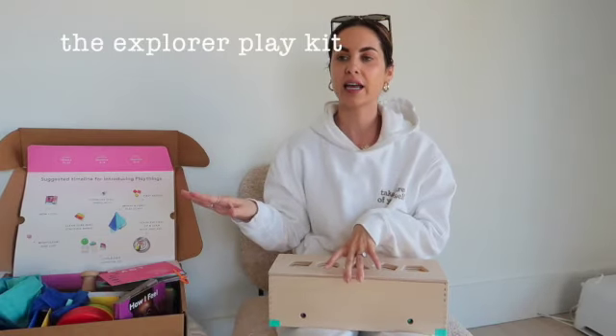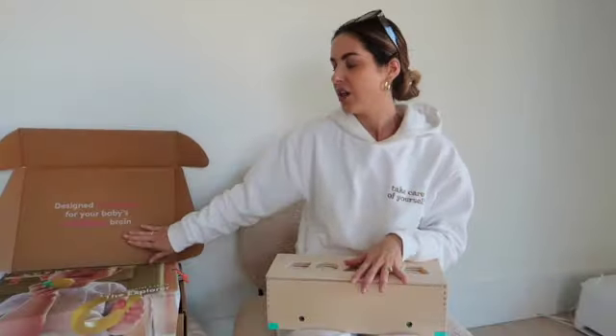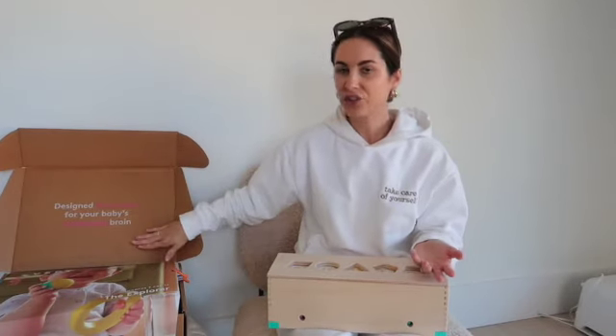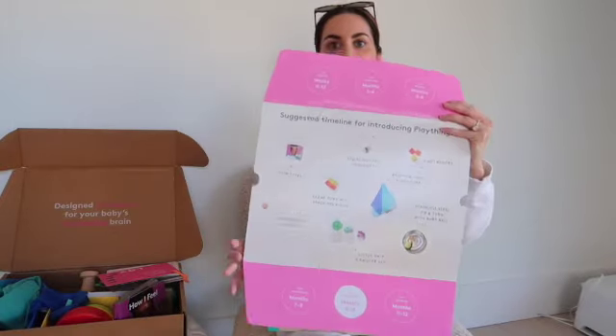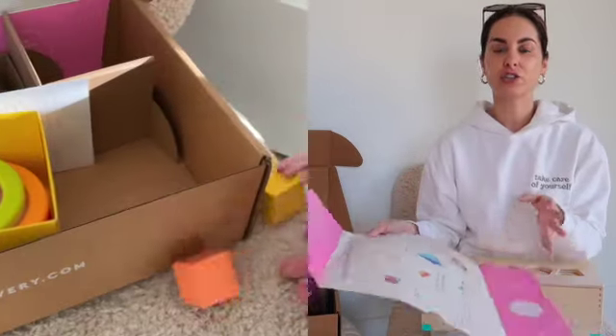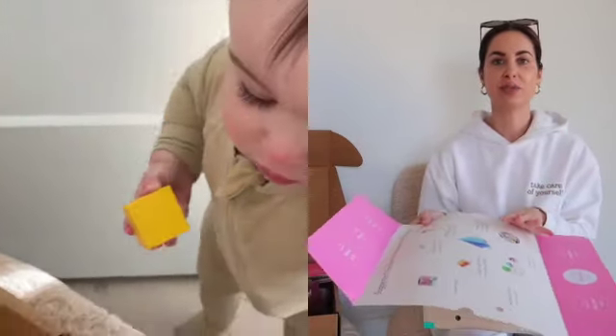I'm specifically going to be talking about the nine to ten month box today, but this is how every box will be — just with different things. I want to show you guys how it comes — it gets shipped to your door, so easy and amazing. I'm a sucker for packaging and good marketing, and companies doing the little things — those make the biggest difference to me. What I loved about getting the first box from Lovevery is just the little things, like this little card insert that shows you what's in the box and when and how you should introduce the toys to your baby.